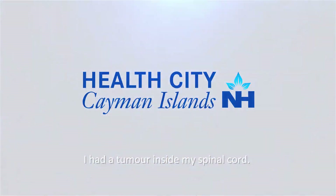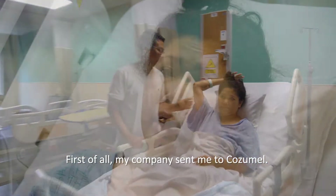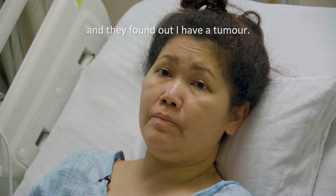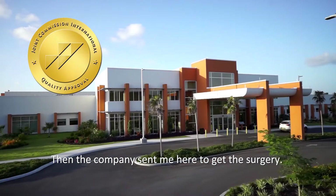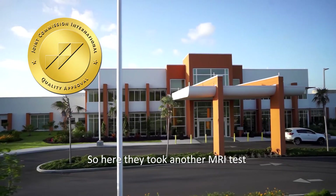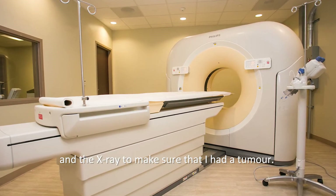I have a tumor inside my spinal cord. My company sent me to the consulate, and then they found out I have a tumor. The company sent me here to get the surgery. Here they took another MRI test to make sure that I had a tumor.